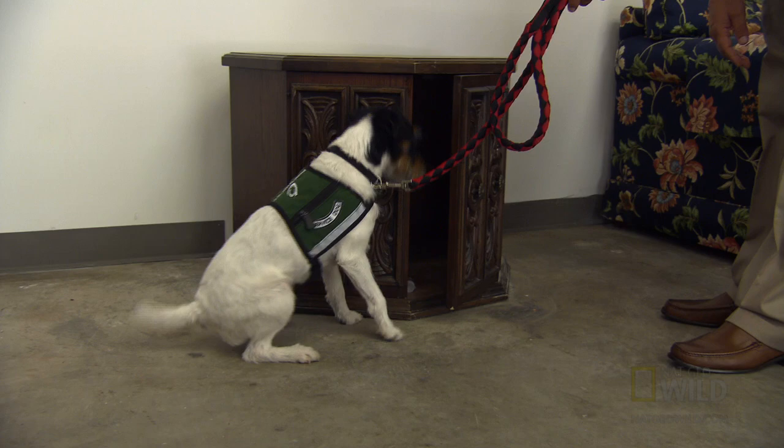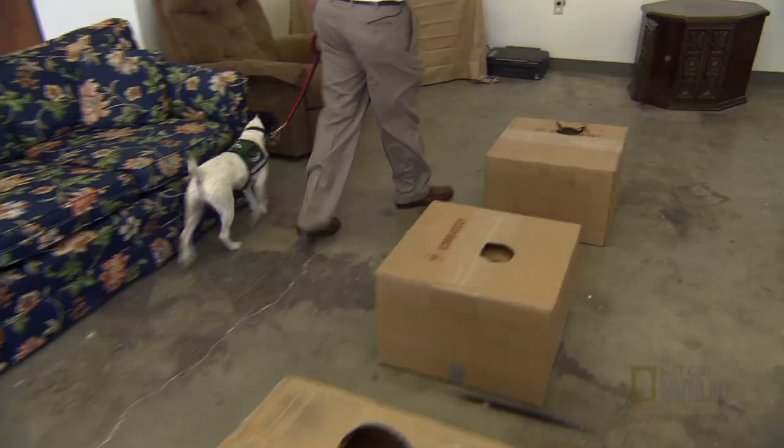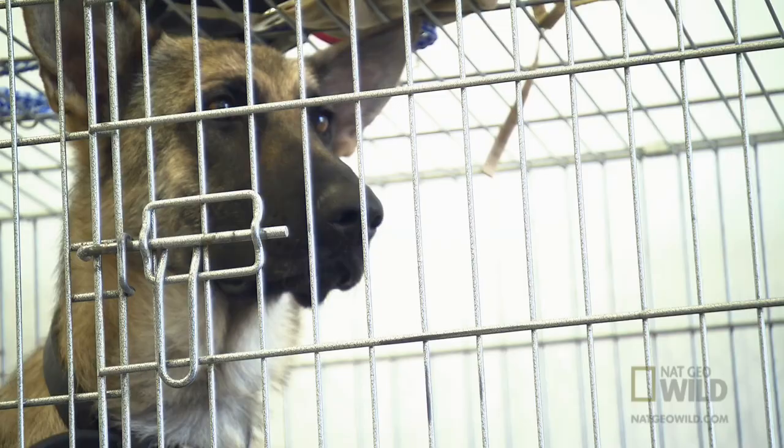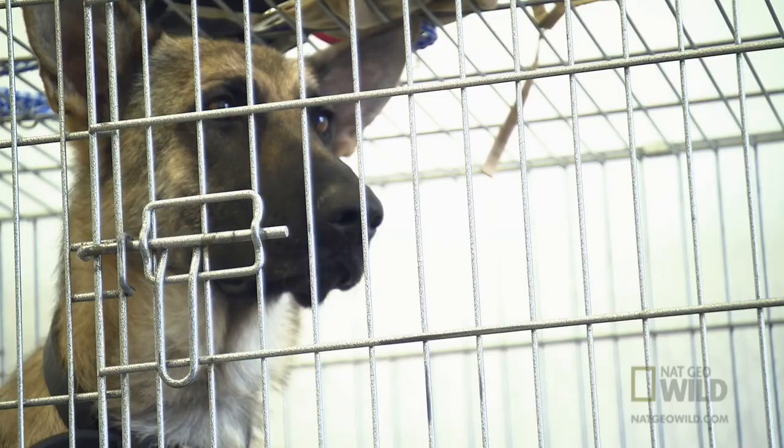With years of experience working together, Brian and Bernie are a perfectly functioning team. But they have a big job coming up and Bernie is going to need some backup. Lucy, a young German Shepherd with less than five months of training, is getting her chance to shine. Bernie definitely has more experience, but Lucy is still in the overall training cycle. So we want to confirm through a second dog what Lucy is telling us.